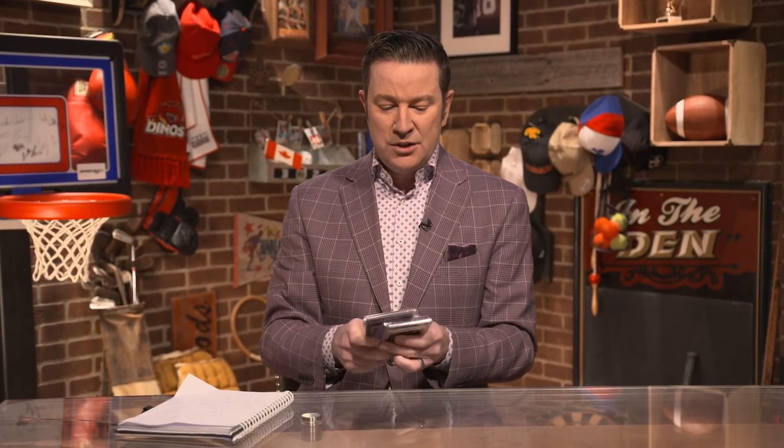This is the deal. I get calls all the time — my hockey cards, I got them, they're worth a ton, they're in mint condition. I got news for you: they probably are not. I have five cards in my hand right now, and if these were all in pristine mint condition, I'd be holding over $750,000 worth of cardboard — but I'm not. Here's why.